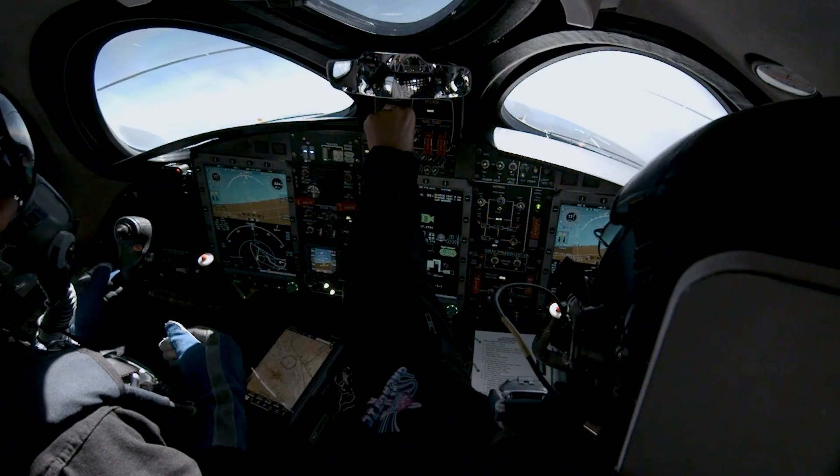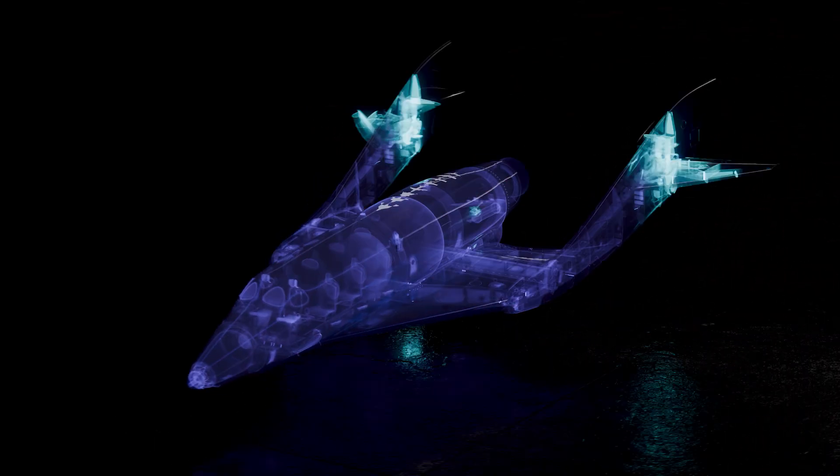Without the avionics system, the spaceship doesn't do very much. The avionics enable all the other systems to work. It's the nervous system of the spaceship.